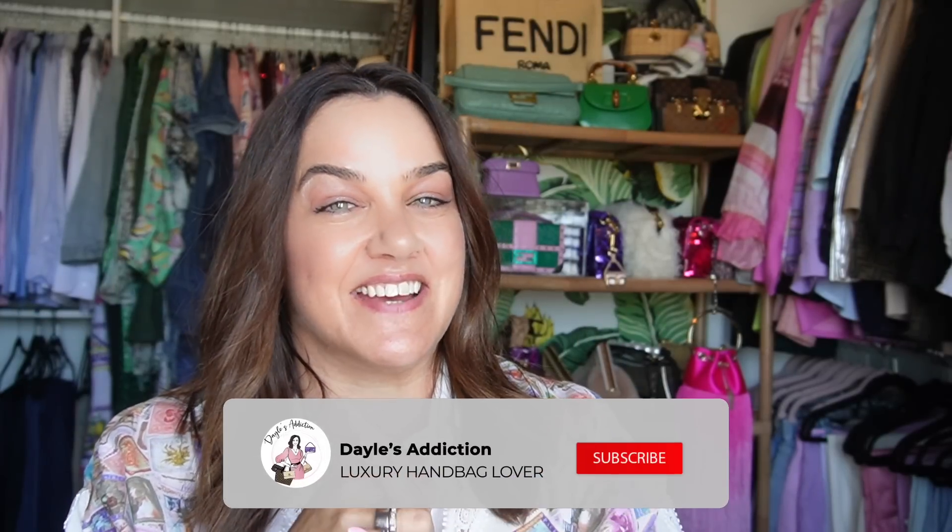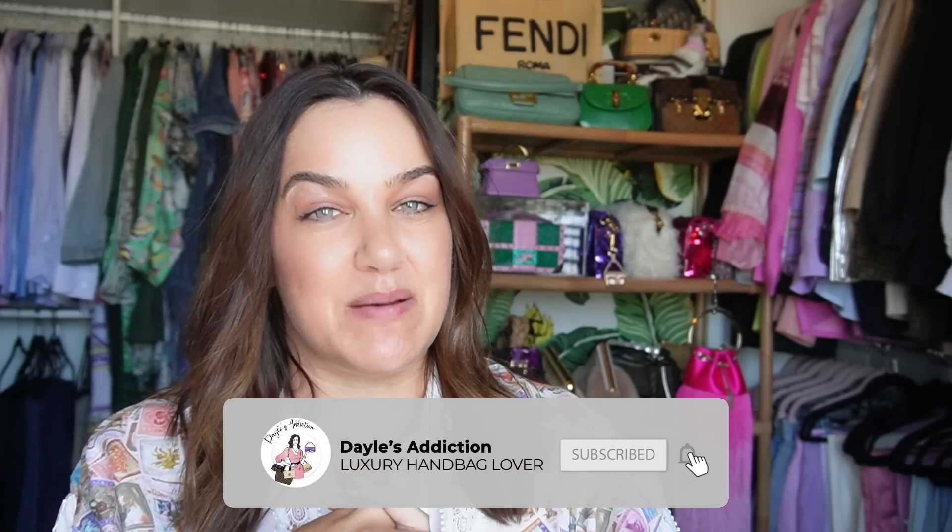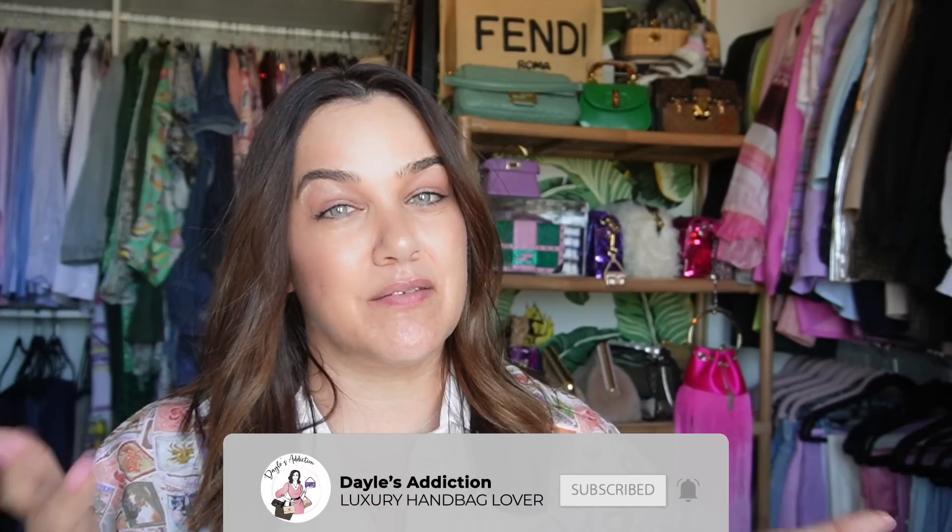Welcome, my name is Dale and this is Dale's Addiction. Today's video is updating you on how I'm going with my 2023 wish list. I am not going to add new things to it per se, because I'll be doing a separate follow-up video for things I wish to look at on my browsing list for my upcoming European holiday, as there might be too much overlap.